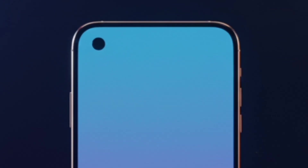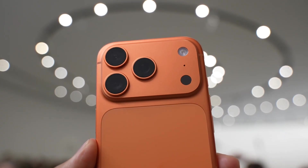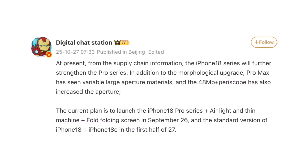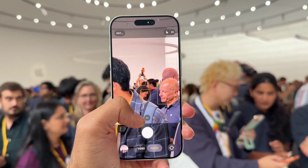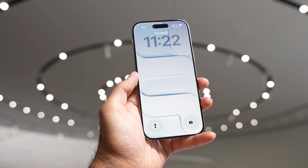Around the back, Apple is reportedly planning serious camera upgrades. Supply chain sources suggest the iPhone 18 Pro will feature a 48-megapixel Fusion main camera with a variable aperture, something no iPhone has ever had before. A variable aperture allows the camera to physically adjust how much light it lets in — that means brighter photos in low light and better depth control in bright scenes, all automatically.